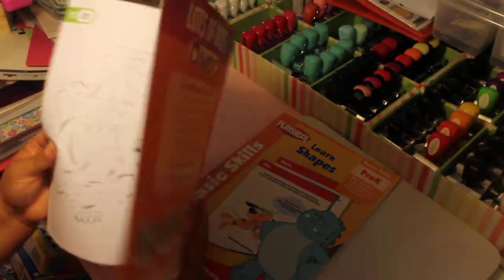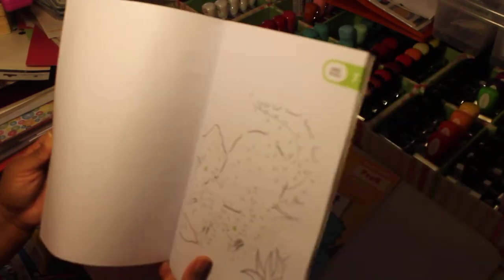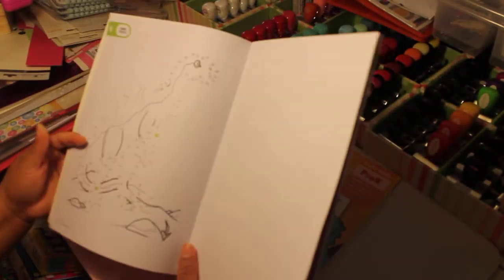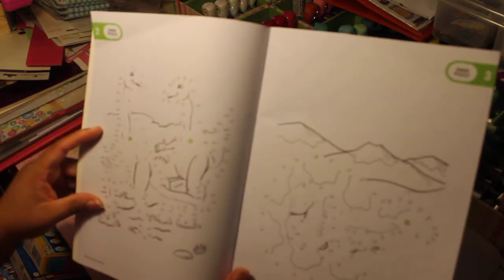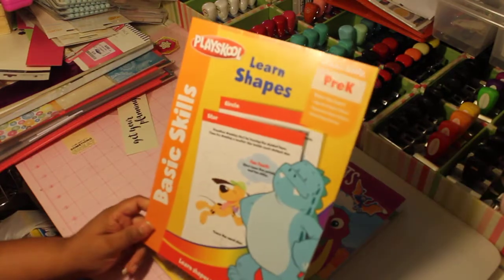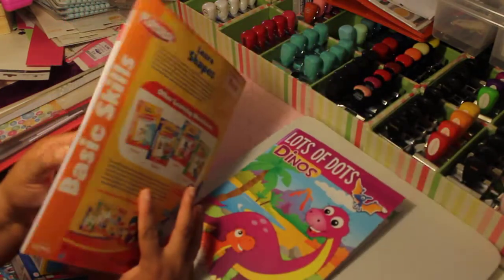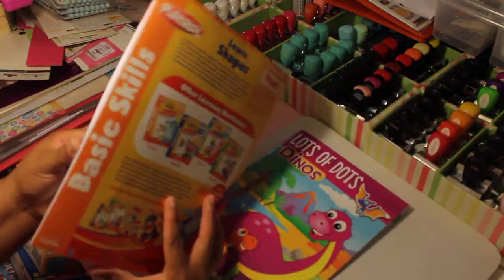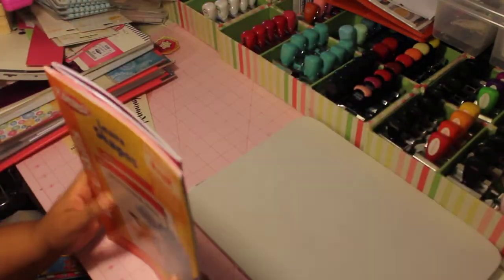Some of these dinosaur puzzles go up to number 150 — this one goes up to 138. I thought that would be really good for him. This other one here is a pre-K basic skills book that teaches shapes and colors. I thought it was really cute for a dollar and didn't want to leave it behind, so I picked that up too. And that is my complete Dollar Tree haul!